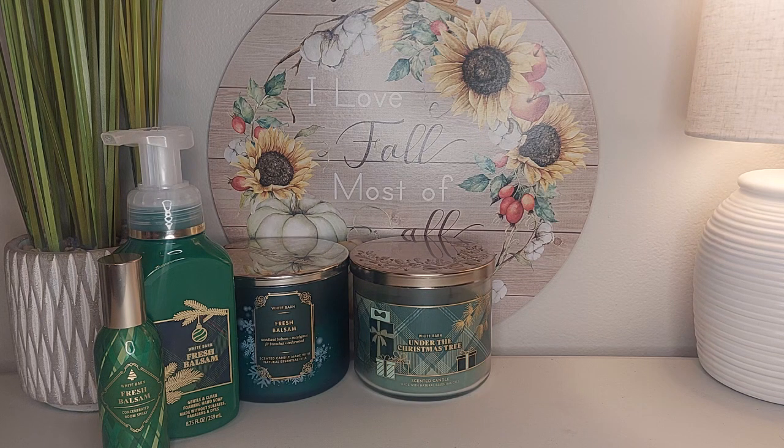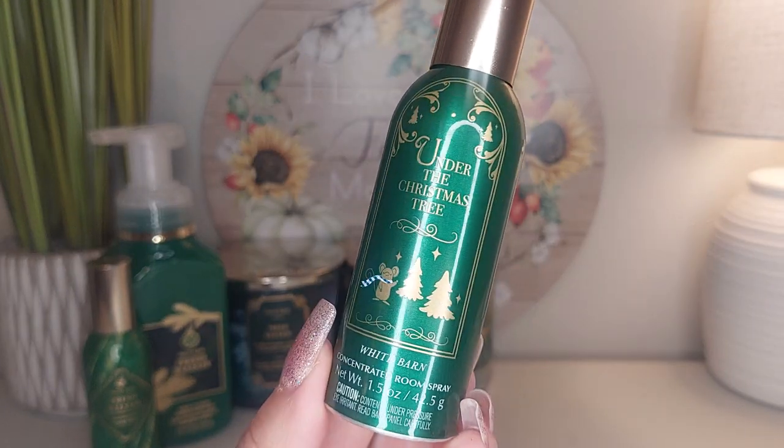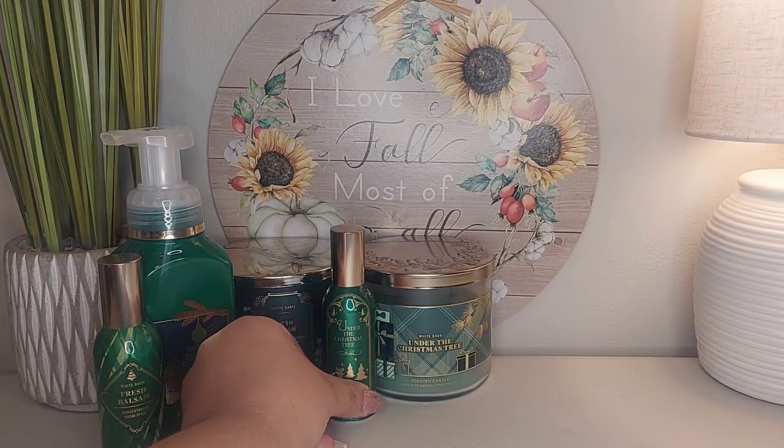I also have Under the Christmas Tree in the concentrated room spray. This one smells really really good — it's a really really nice piney, sweet, soft, creamy fragrance.